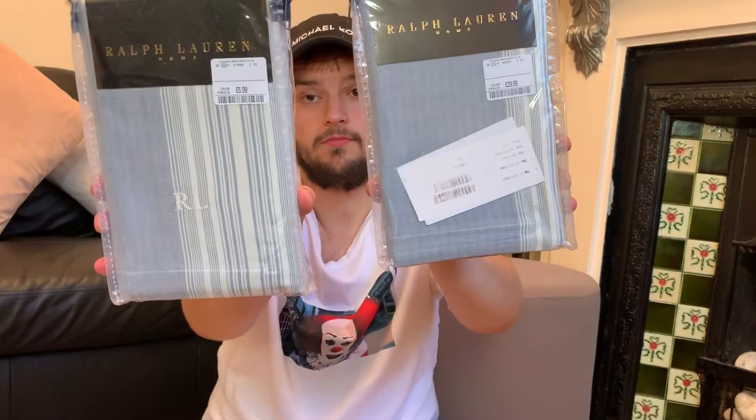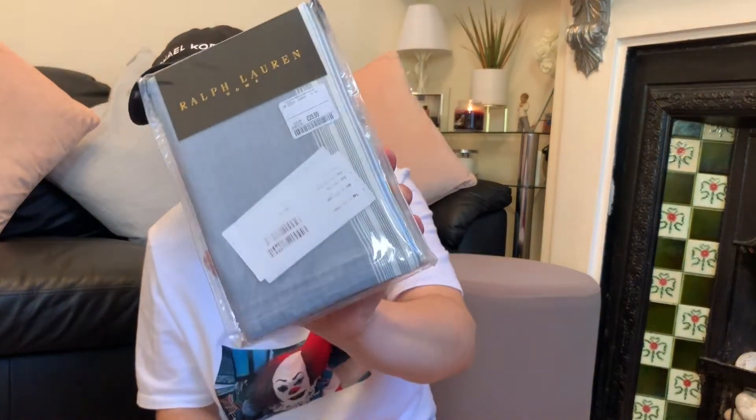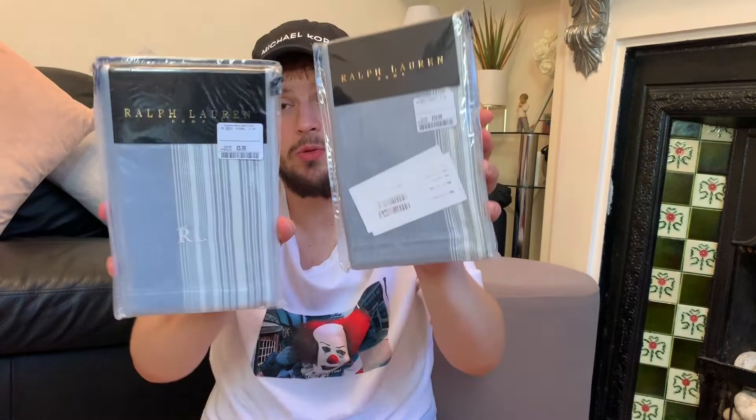For my bed, I bought some Ralph Lauren pillowcases. You get one pillowcase per pack so I picked up two packs — they're blue. Normally £29.99, I got them for £5.99 each. Honestly, where can you get a Ralph Lauren pillowcase for £5.99? It's 100% cotton, 160 thread count. Absolutely insanely cheap — I'm so over the moon with these.